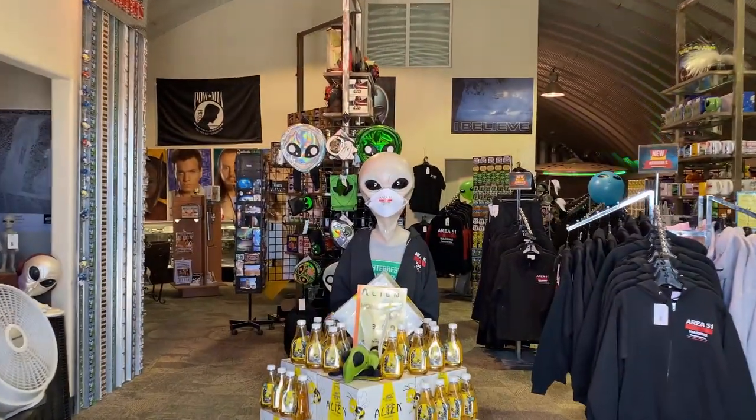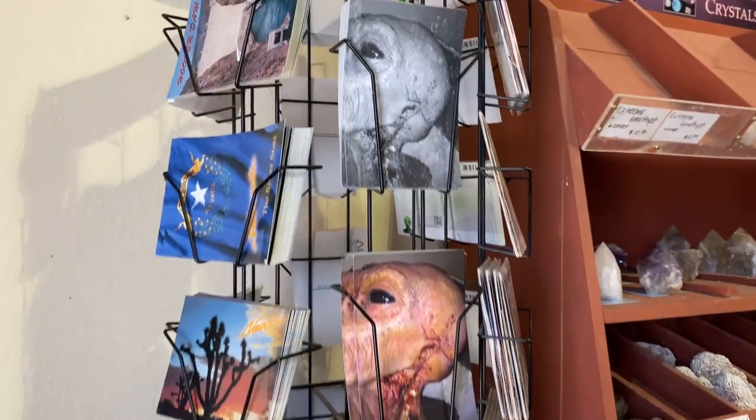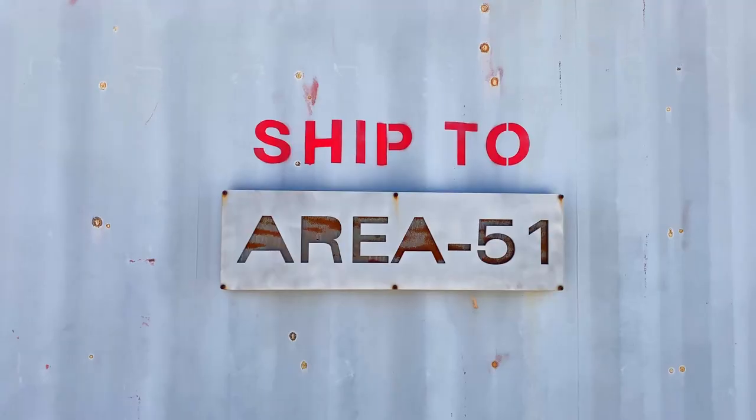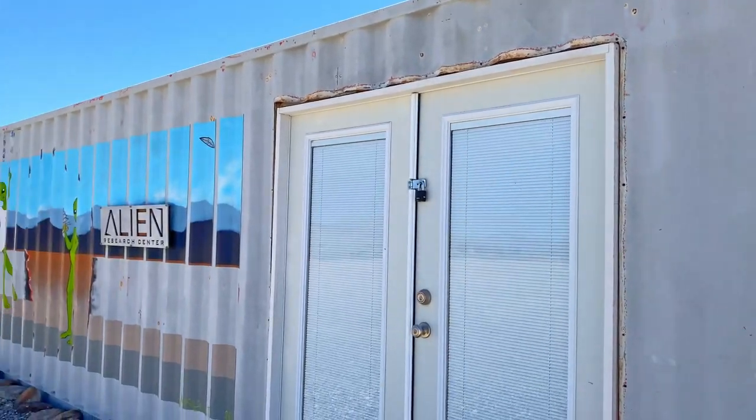The next stop on your list, only a couple of minutes from the extraterrestrial highway sign, is the Alien Research Center. It's a really fun spot — part museum, part research center, mostly gift shop, but it's super cool and the people here are really nice. Stop on in, grab yourself some Area 51 gear, some alien gear, and we'll continue on down the road towards Rachel, Nevada and Area 51.